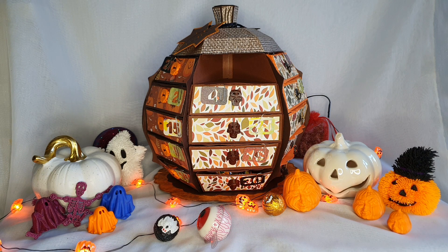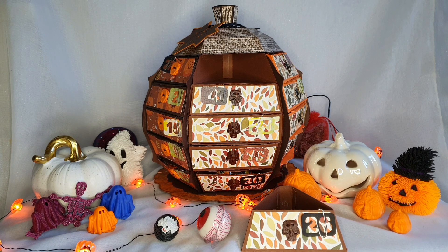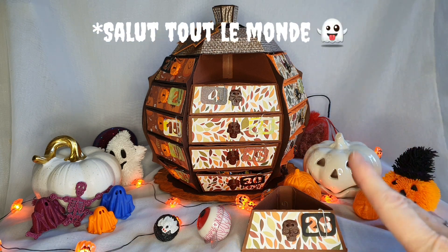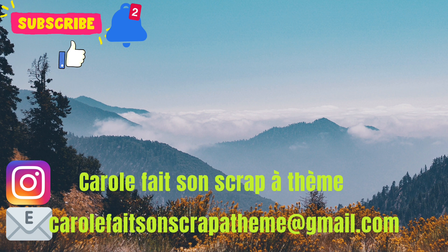Aux autres, je souhaite une excellente soirée, et je vous dis à demain pour déjà le numéro 27 — ça va être bientôt fini ! Bon allez, à demain. Merci !